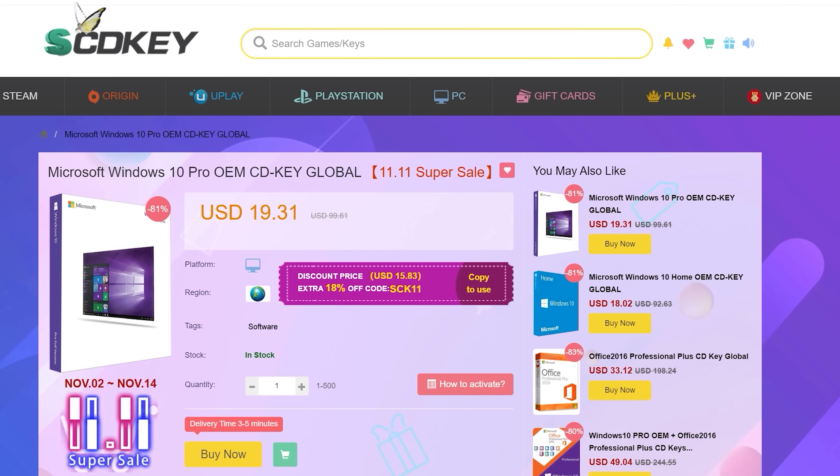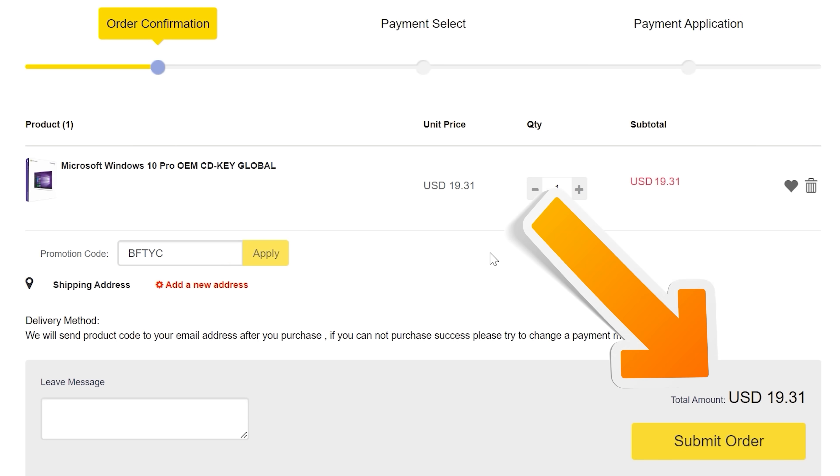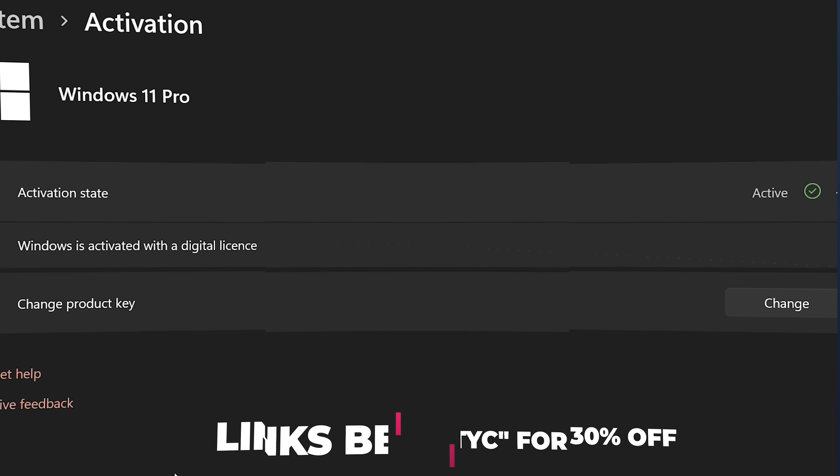Never pay full price for Windows 10 or 11 again — with today's video sponsor SCD Keys you can get activated for as little as $15 using the coupon BFTYC. Links in the description below.